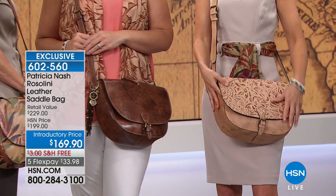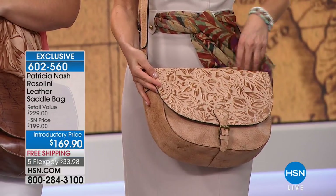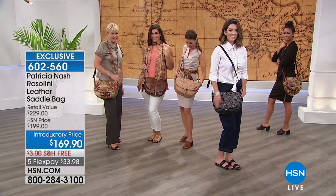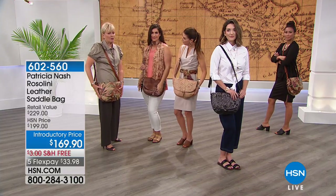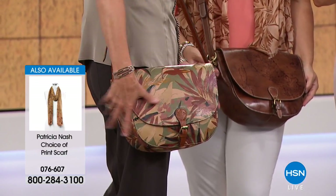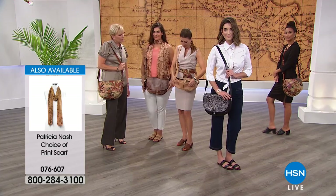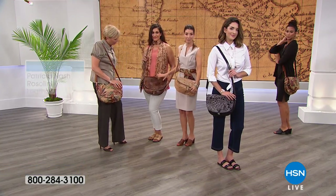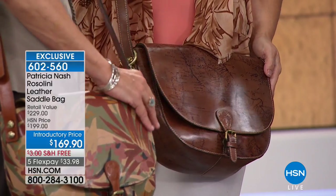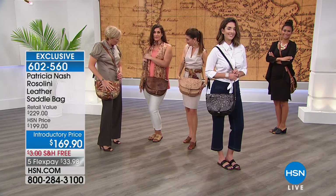Look at how great it looks with all different outfits — whether a classic tailored look or casual. The scarves are also available from the collection. This is a great value and a fun bag. You can put as much or as little into it because it's nice and soft and buttery. The map print really pops if you're looking for something original. All of our bags here are exclusive to HSN — you can't find them anywhere else.